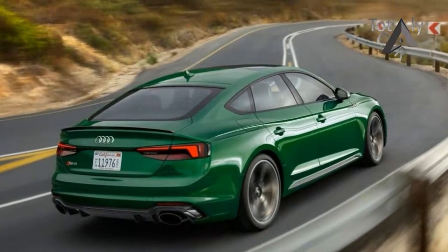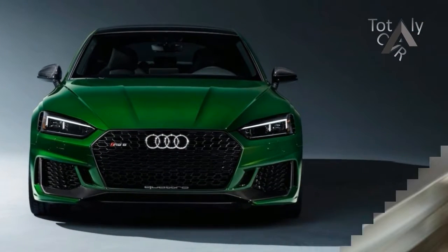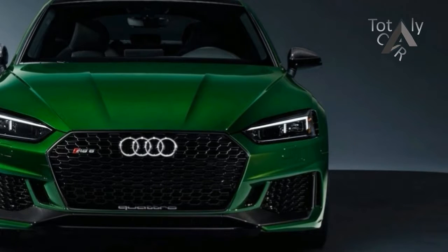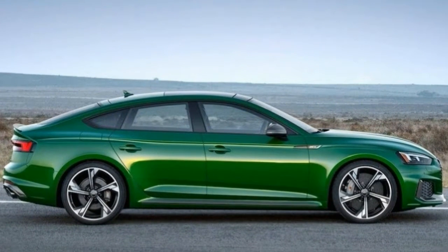The front end is dominated by the large, single-frame grille and massive corner intakes, both of which get the RS-style honeycomb mesh, while the hood adds its own bit of aggressiveness. Furthermore, the body is actually one inch wider than the RS5 Coupe, and it really shows when you look at it head-on.